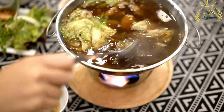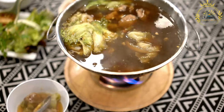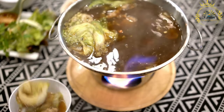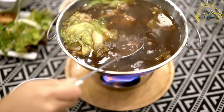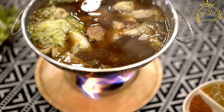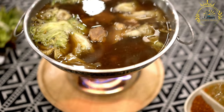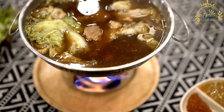Remove the bay leaf before serving. Ladle the cabbage soup into bowls and serve hot. You can enjoy it as is or accompany it with crusty bread or a side salad. Cabbage soup is a versatile dish and you can add other vegetables or spices to suit your preference. Some variations include adding potatoes, beans, or herbs like parsley or dill. Feel free to experiment and make it your own.